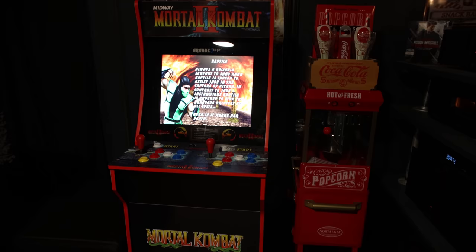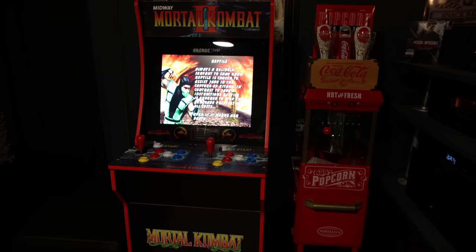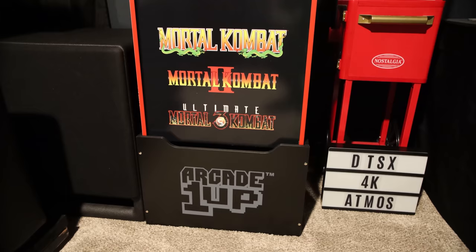It's an arcade game I got for Father's Day — who doesn't like Mortal Kombat? I grew up on that stuff. And there's a popcorn machine that nobody's allowed to use.